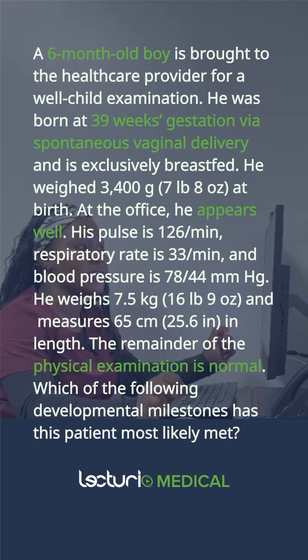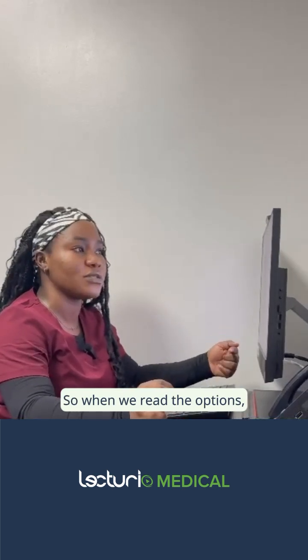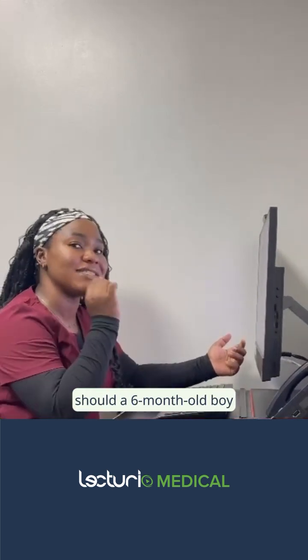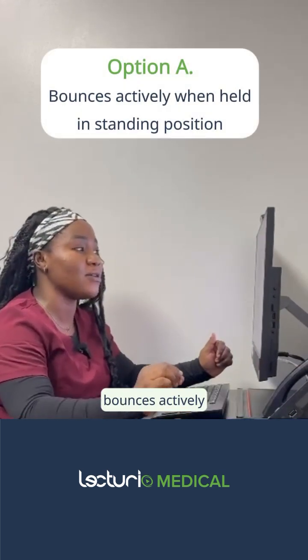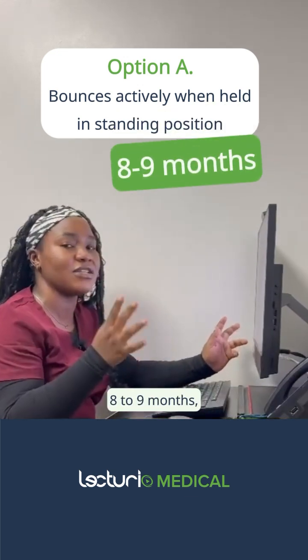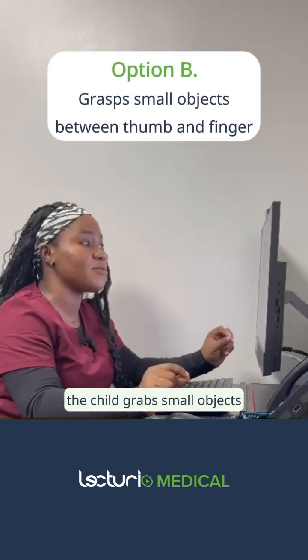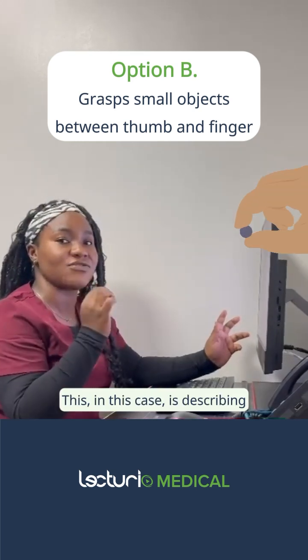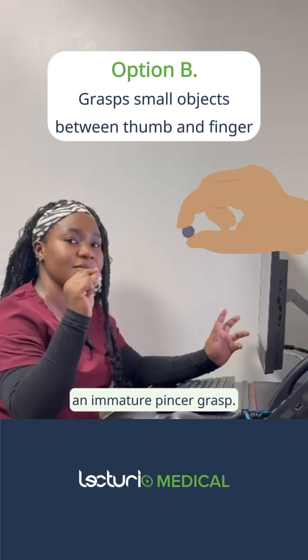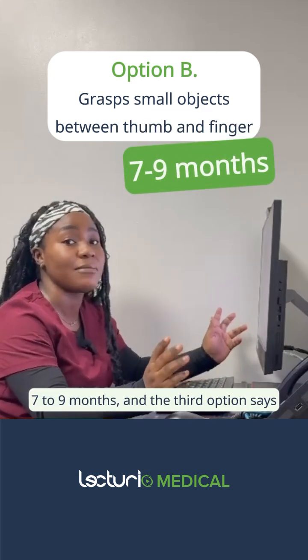Which of the following developmental milestones has this patient most likely met? It's very important that you understand what they're asking — which milestone should a six-month-old boy have already met? Option A says the patient bounces actively when held in standing position; this would be seen in a child of around eight to nine months. Option B says the child grabs small objects between thumb and finger, describing an immature pincer grasp, expected around seven to nine months.